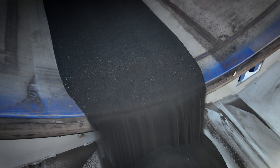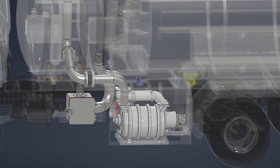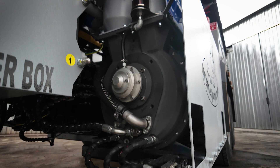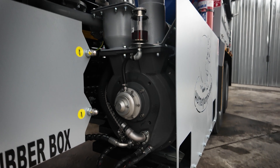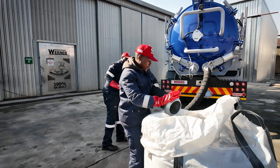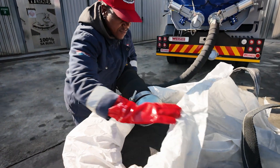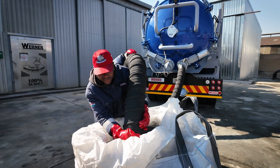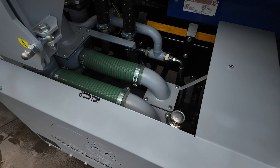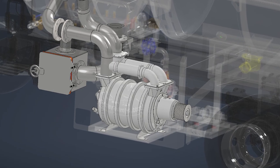At the heart of the unit lies the Swiss-made Werner WWP 3100i liquid ring vacuum pump, delivering an impressive 3,100 cubic meters per hour up to negative 0.85 bar continuous vacuum, with the option to reverse the flow. This allows pressurization of the tank for easier dumping. The unit is fitted with a belt drive as standard, but can be fitted with a hydraulic drive as an optional extra.